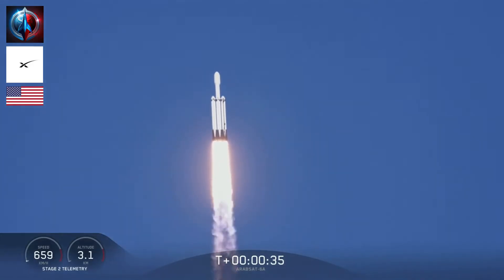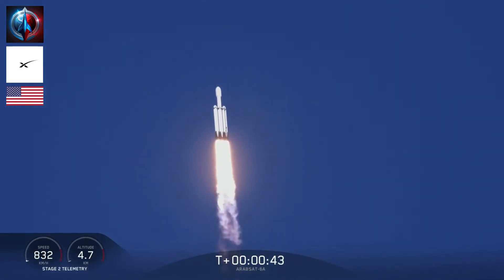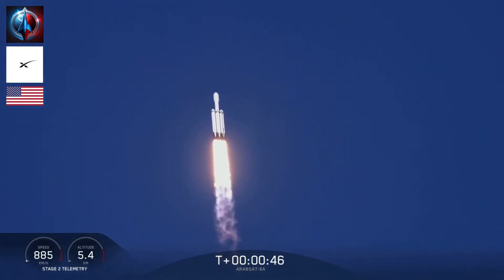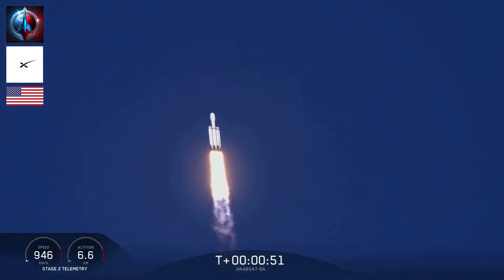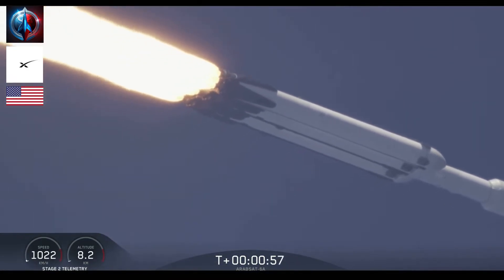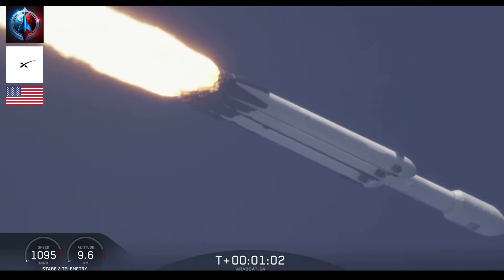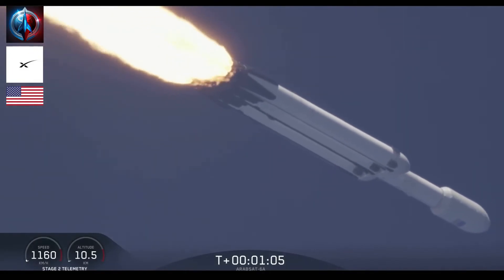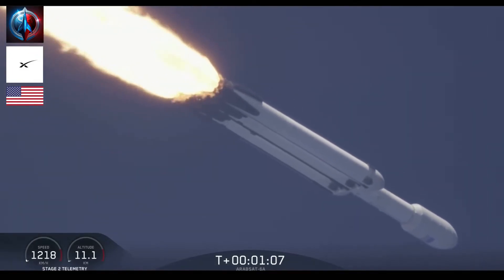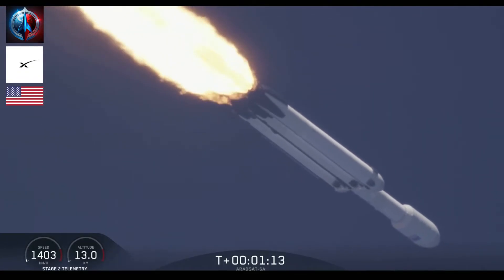T-plus 33 seconds into flight. Under the power of 5.1 million pounds of thrust, Falcon Heavy is headed to space. We're throttling down at T-plus 40 seconds to prepare for maximum dynamic pressure. Power and telemetry are nominal. Vehicle is supersonic. Side boosters are throttling back up on power as we're through the period of maximum dynamic pressure.